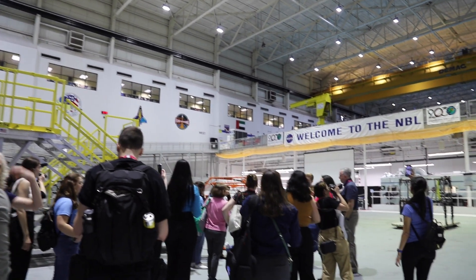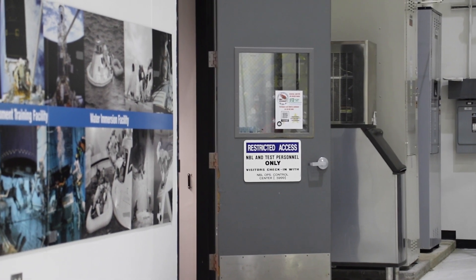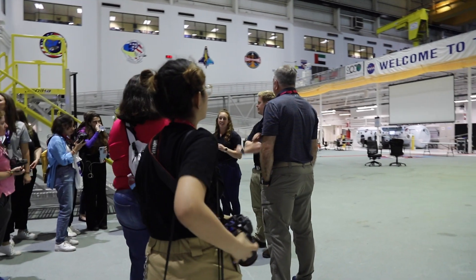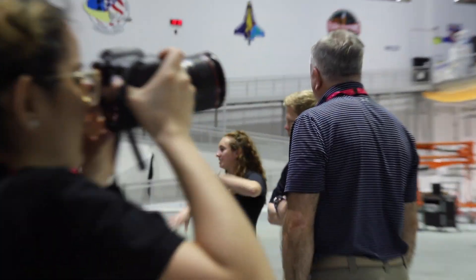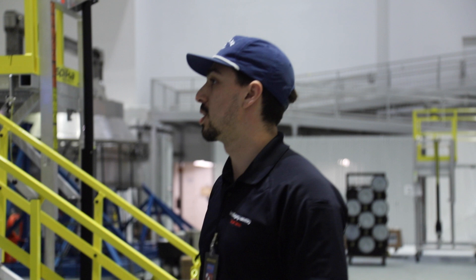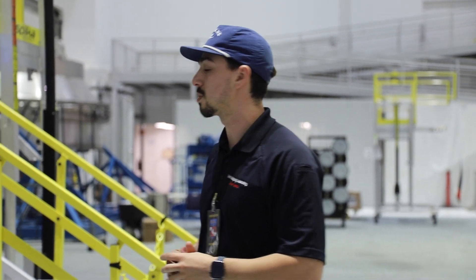Hi, I'm Michelle, and this is Mark. We're going to split into three groups and take you to the different parts of the NBL, and we'll tell you all about our history and what goes on here. This is where we train for EVAs, or extravehicular activities, also known as spacewalks. This is probably one of the most state-of-the-art facilities to train for outside maintenance of the ISS, the International Space Station.